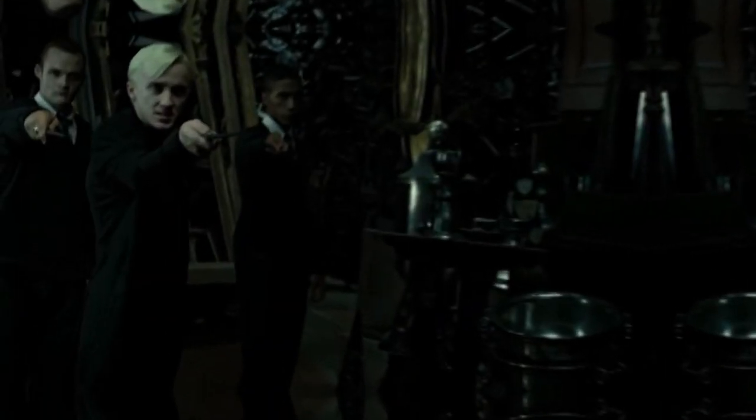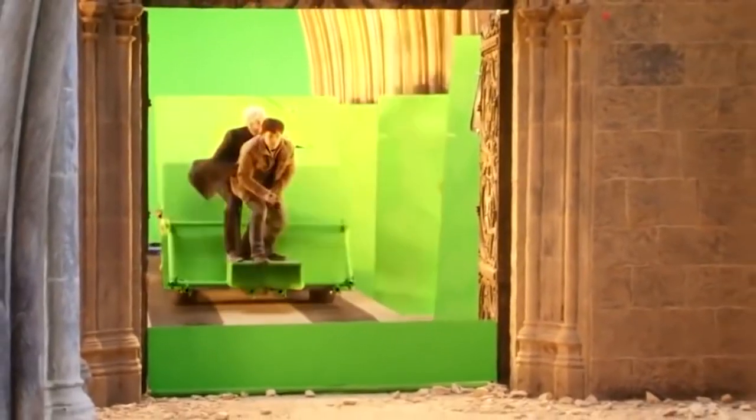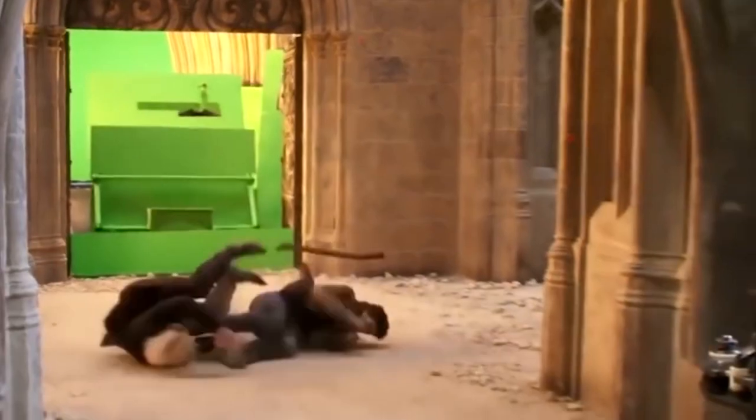We begin this list with a truly hilarious moment on set. Tom Felton's constant candy sneaking on the set of the Harry Potter films forced the wardrobe team to sew all of the students' pockets shut by the time they got to film The Prisoner of Azkaban. Tom Felton himself conceded to this, saying that the robes had these enormous pockets and that the rumor going around that they were sewn shut was absolutely true.